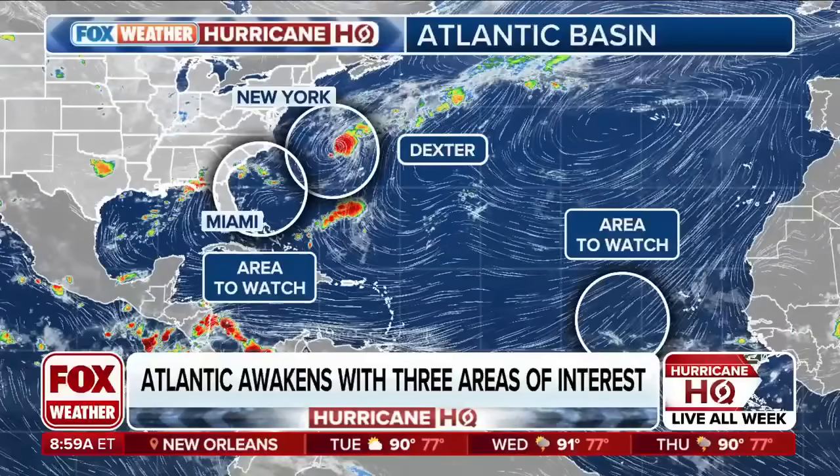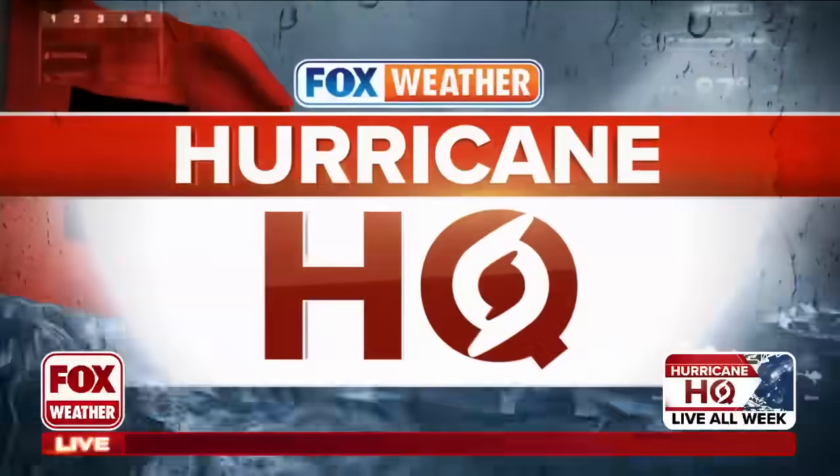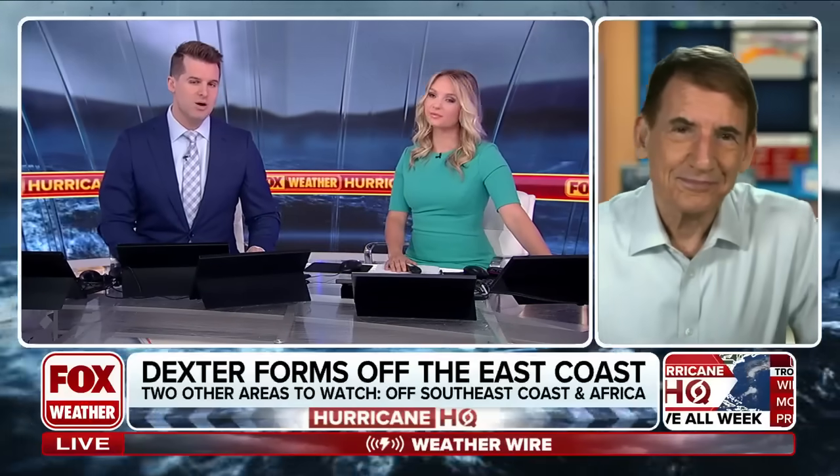We got our hurricane specialist joining us, Brian Norcross. I know he's working over the weekend. Brian, good to see you. Good morning. So a few things that we need to watch this week.